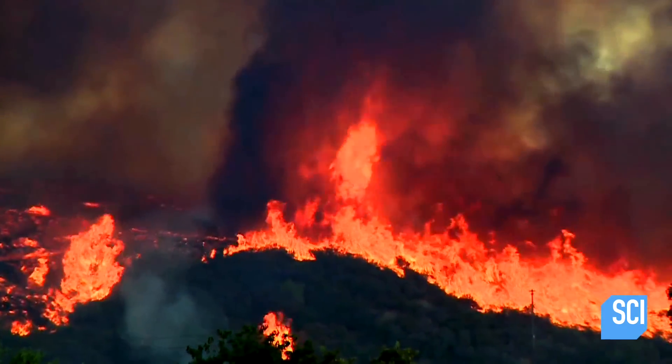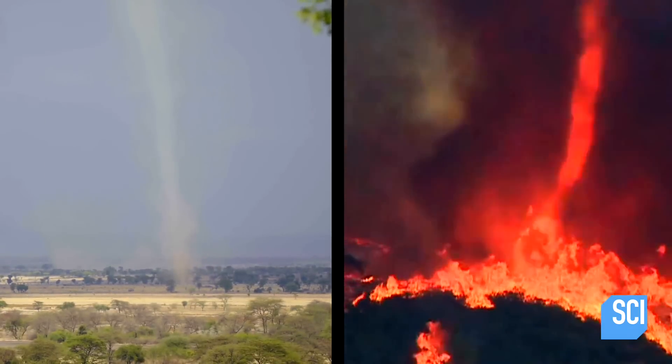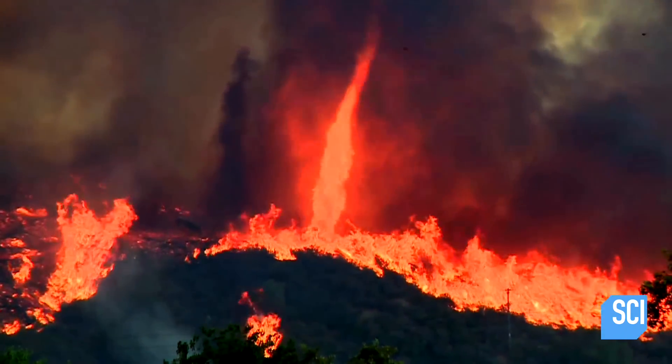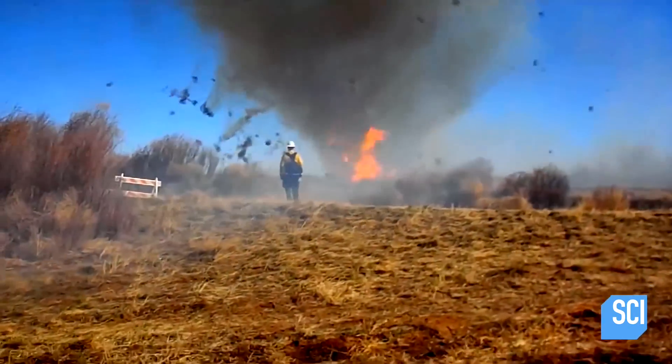A fire tornado. A fire tornado is similar to a dust devil, only with fire instead of sand and dirt. And in extreme situations, it can even stretch a mile high. So what causes them to reach such extraordinary heights?